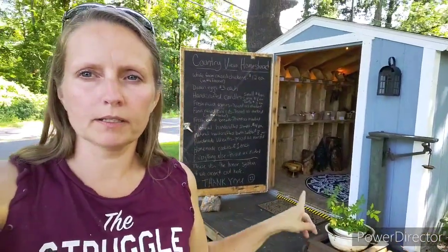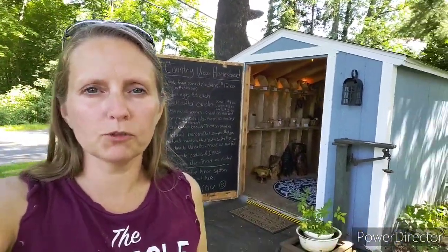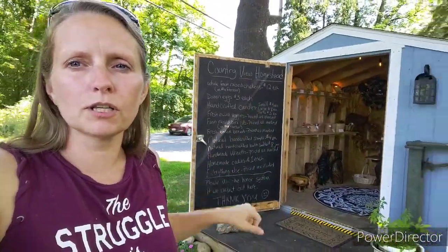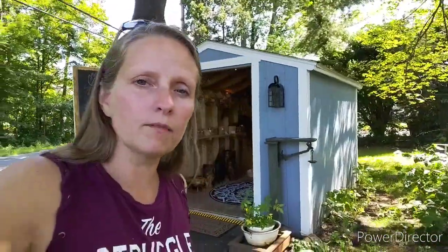Now I'm going to show you the garden. Just wanted to show you guys outside a little bit - this is it. Some people call it the little blue shed, which I think is cute. This is just a list of some of the things with prices that we have on the door.